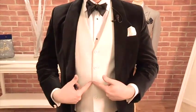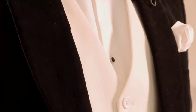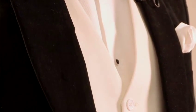A tuxedo dress shirt will also have a Marcella bib, and the bib will cover just underneath the waistcoat. The reason why it's only a bib is because one of the facets of wearing a tuxedo is you should never have your waist showing — it should always be covered, either in my case by a waistcoat or alternatively with a cummerbund.